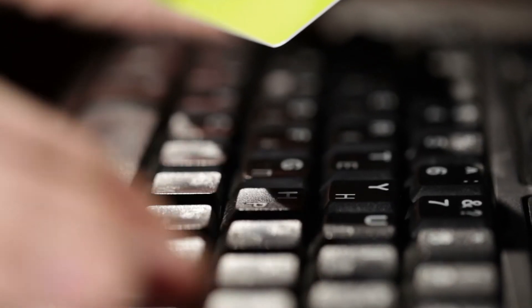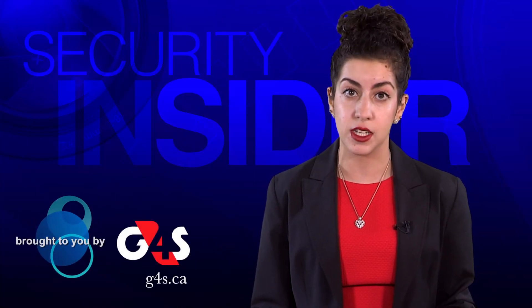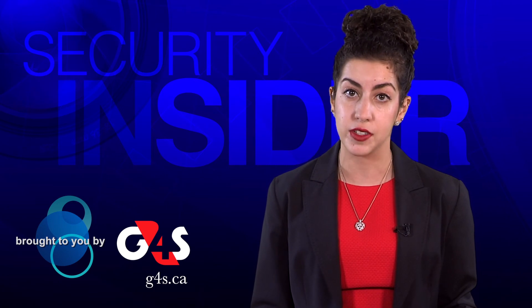Even if you do pay, it doesn't guarantee you'll get your files back — not always because the criminals don't keep their word, but sometimes because the ransomware itself was poorly coded and by accident destroyed your files. That happens quite a bit. He also says affected businesses should report the incident to law enforcement to stop hackers, even if they don't want to go public with the news.